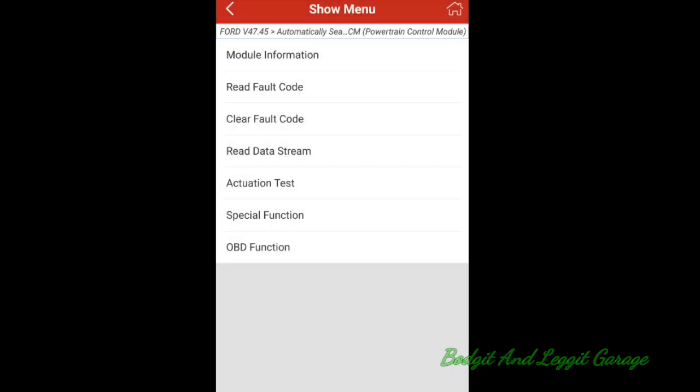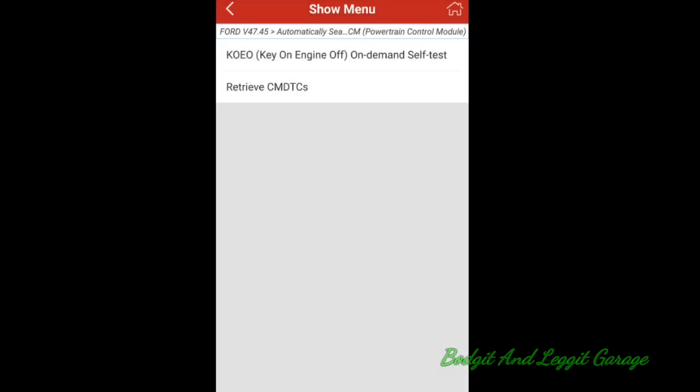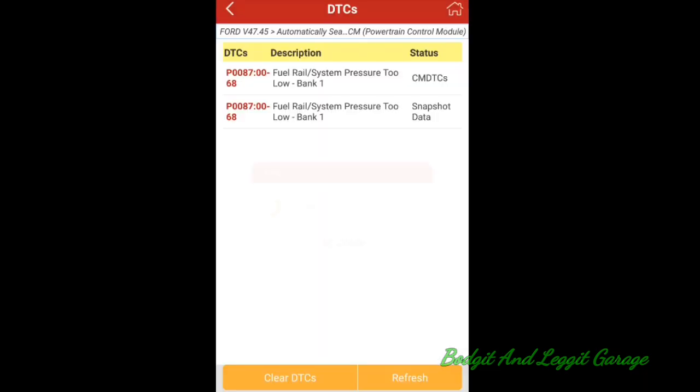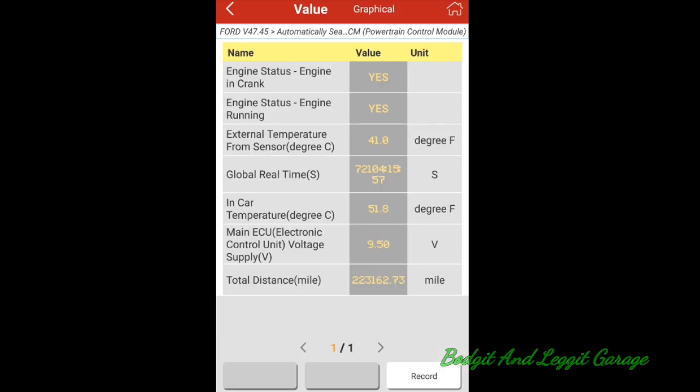I cranked the engine a few times, which I shouldn't really have done — I just wanted to make sure the battery was good. Now reading the faults — and the reason I shouldn't have cranked it is I could have built up the pressure. We've got P0087, same as the last one.